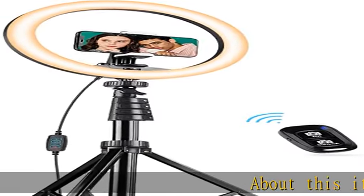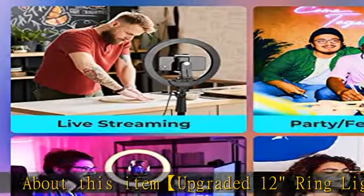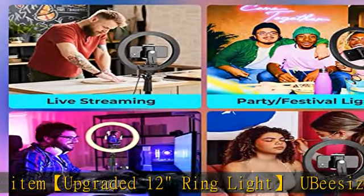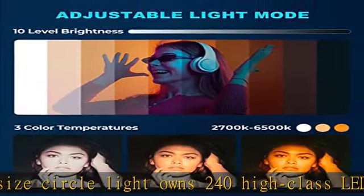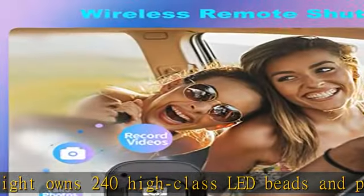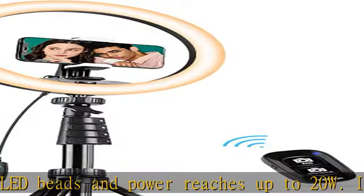About this item: upgraded 12-inch ring light. The Ubezize Circle Light owns 240 high-class LED beads and power reaches up to 20W. It gives you the ability to adjust color temperature or brightness randomly. This ring light brightens up your surroundings drastically and makes your face more attractive with a more three-dimensional feel.